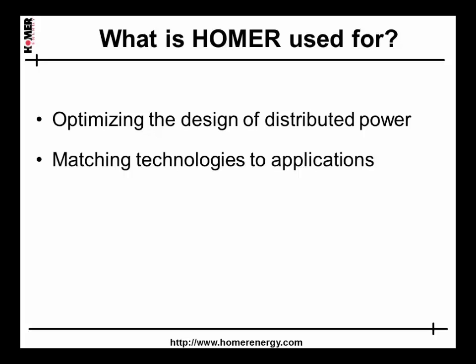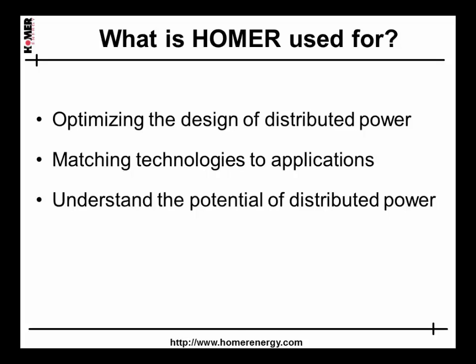We work with a lot of companies developing and marketing new technologies. Homer shows them what are the most promising applications for those technologies, and likewise it is useful for prospective customers to understand which technologies deserve evaluation and which ones don't. Homer is also a great educational tool, both in formal academic settings and for anyone just wanting to understand more about clean power technologies.